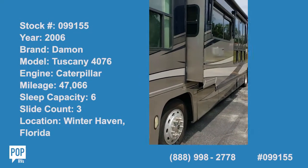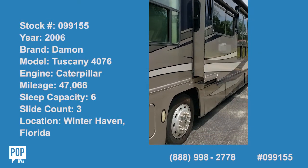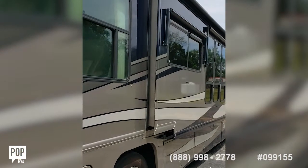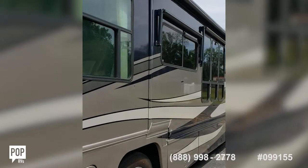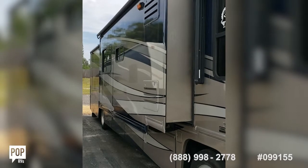Slide coming in on the driver's side — this beautiful Damon Tuscany, a very well-maintained, beautiful RV. Pulling the slides in on this beautiful Damon Tuscany.